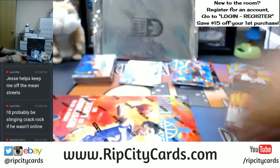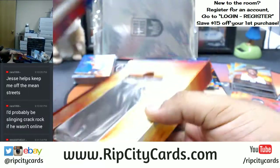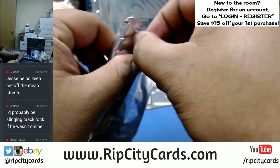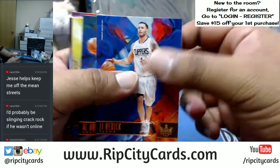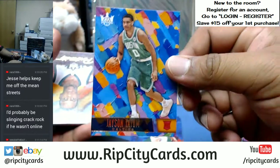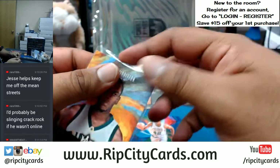As we approach box number eight — this is the halfway point. We have JJ Reddick Clippers, Al Horford Celtics, Dwayne Bacon Hornets, Malcolm Brogdon of the Bucks emerging artist, Jayson Tatum rookie right there. Chris Middleton of the Bucks with a portrait numbered to 175.